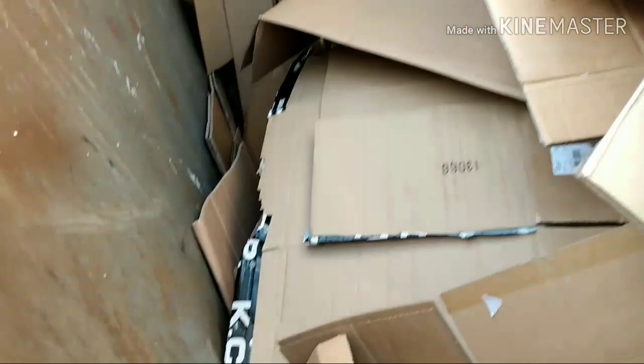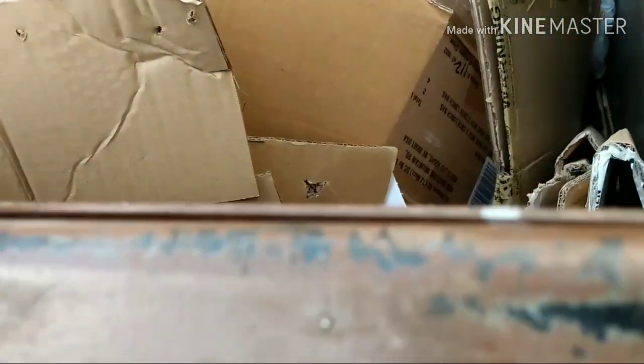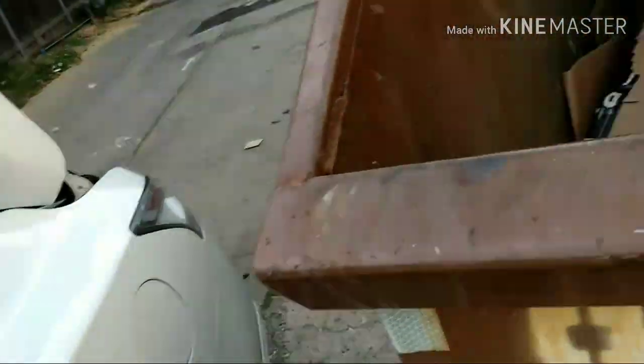Hey guys, Everyday Diver here. I'm kind of out of breath. I just dug through all of these boxes and I know at the bottom there's stuff. Sorry I didn't get to film it guys, but I'll show you.